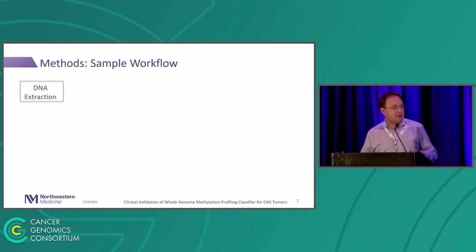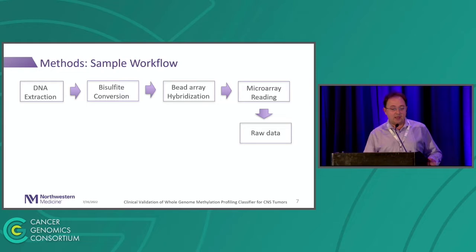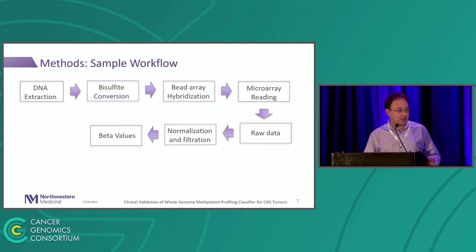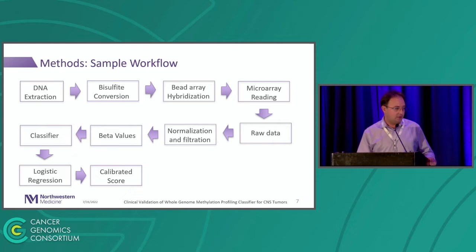The sample workflow for DNA methylation array in the lab is quite simple. You do DNA extraction, then bisulfite conversion, then array hybridization, then you read a microarray. Then you get the raw data — that's where things get more complicated and you need some expertise. Once you have the raw data, you need to do normalization and filtration, calculate beta values, train your classifier, and then normalize the scores using logistic regression to get a calibrated probability score.